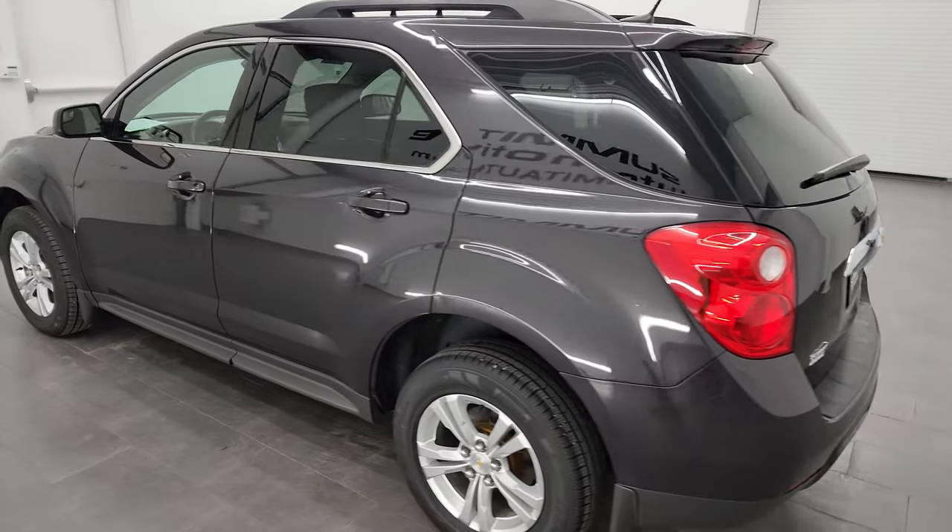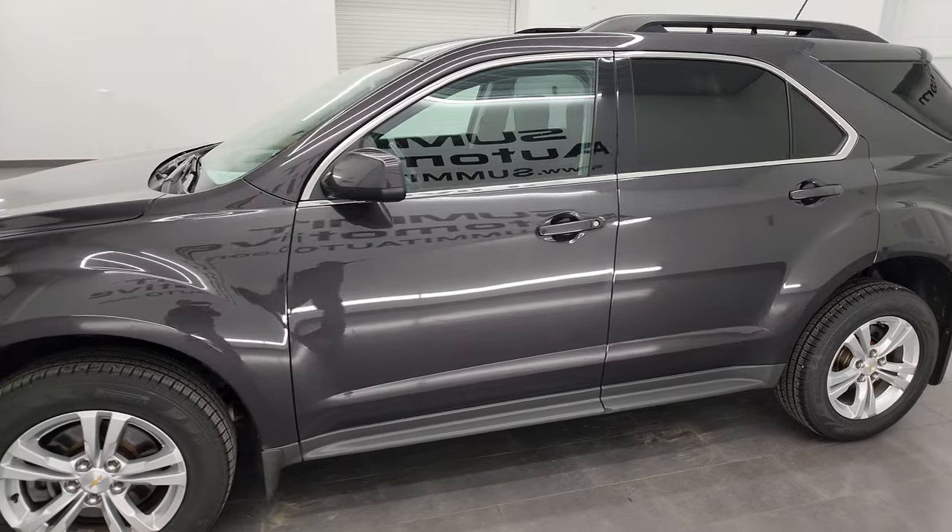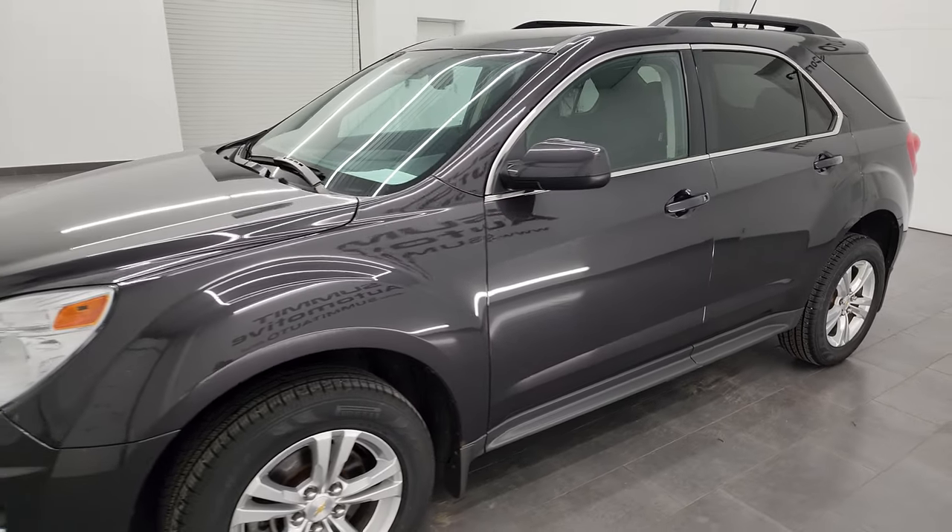This 2014 Chevy Equinox has the 2.4-liter four-cylinder engine, paired up with the six-speed automatic transmission, and it is a front-wheel drive.